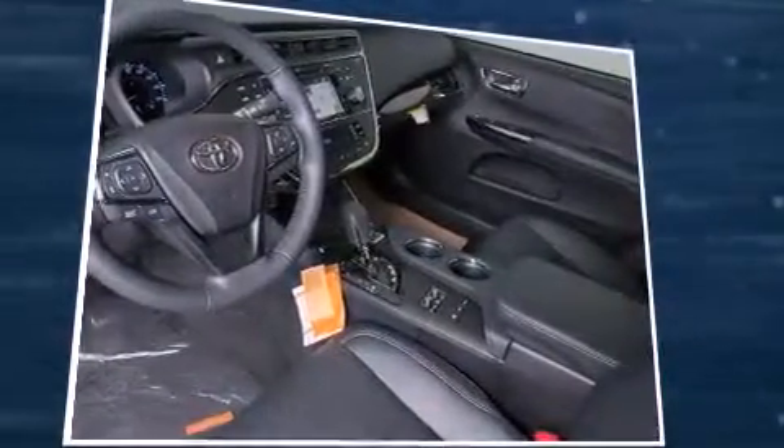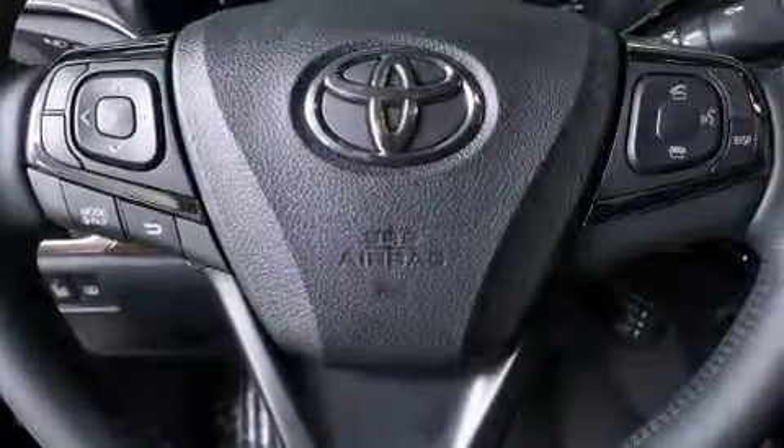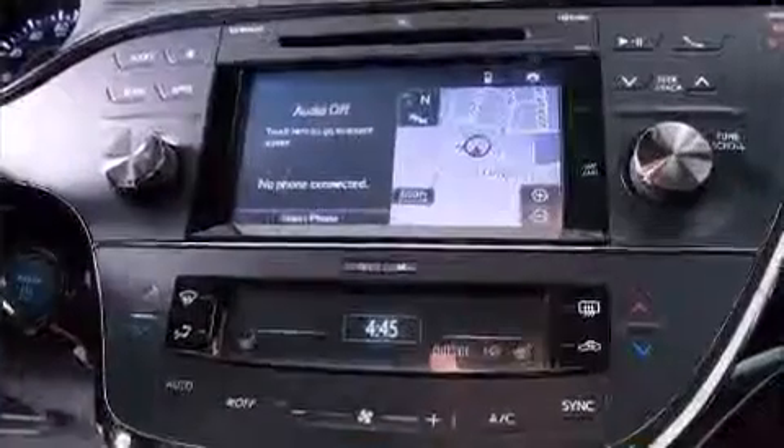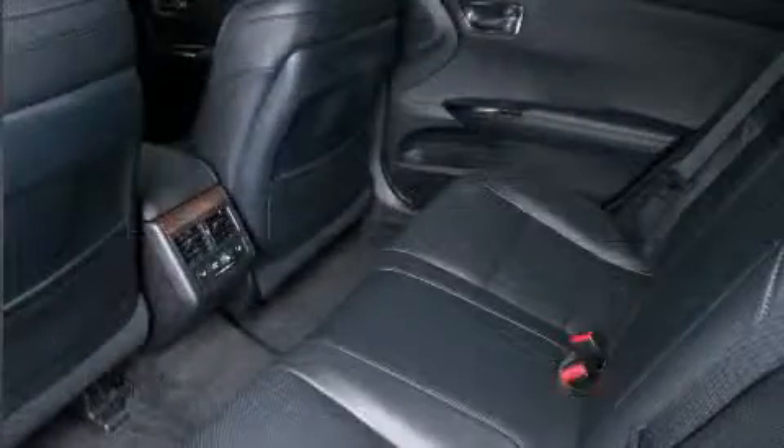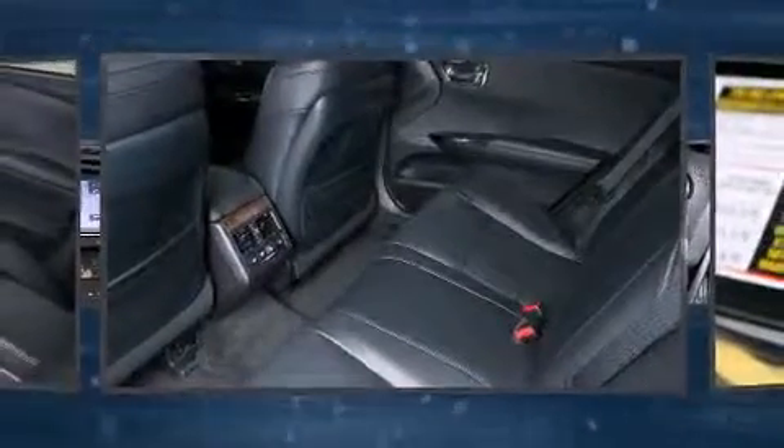Toyota infused the interior with top-shelf amenities such as leather upholstery, automatic dimming door mirrors, blind spot sensor, and seat memory. Rear passengers enjoy the seat heating functionality, keeping them warm during the winter months.